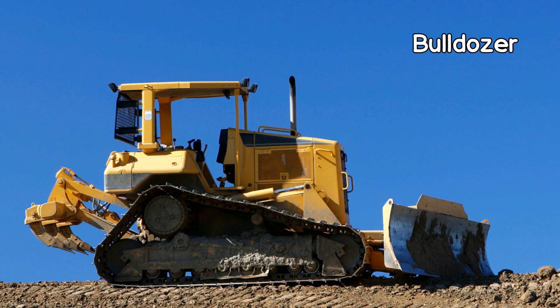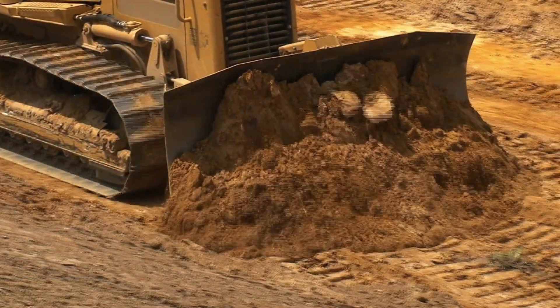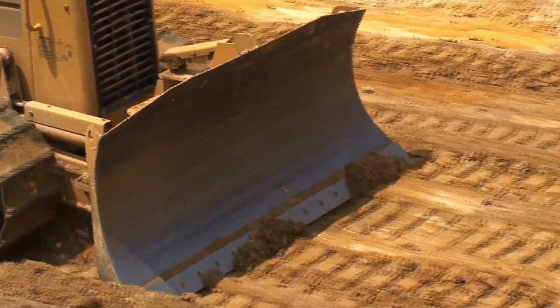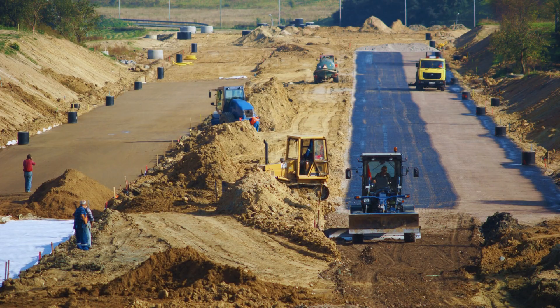Next, we have the Bulldozer, a tough machine with a big blade at the front. This construction hero pushes and levels the ground, clearing the way for roads and buildings. It's like a superhero of flattening.